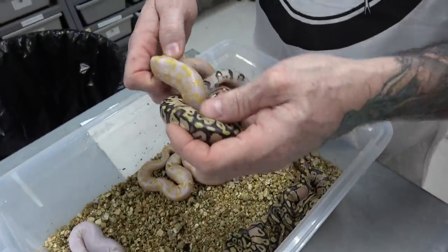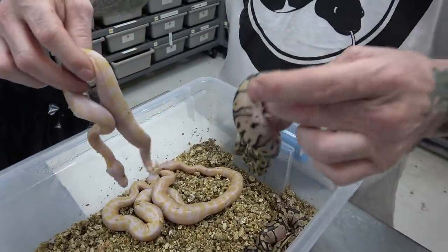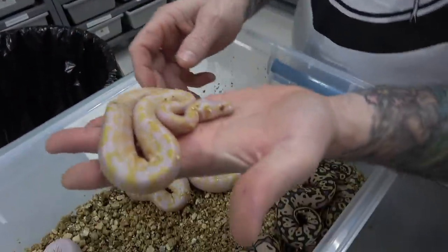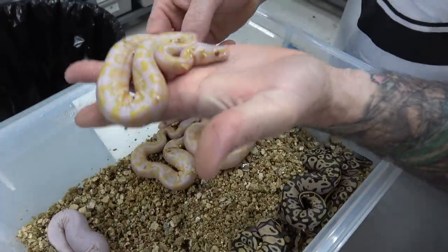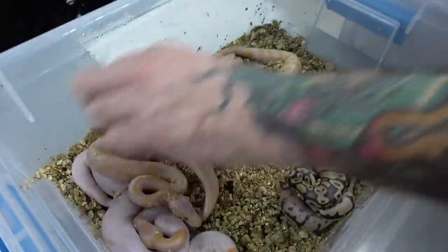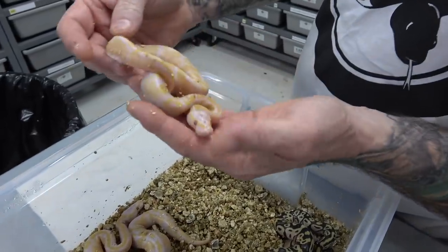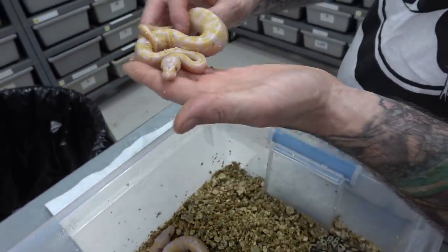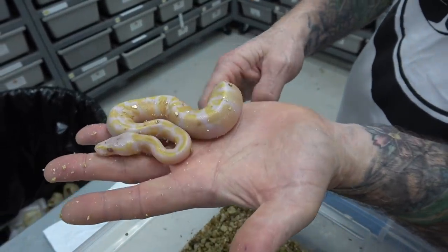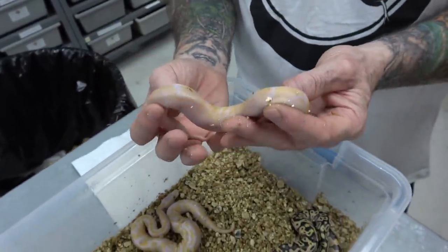Let's get these untangled — of course they're going to give me a hard time. Look at this guy, I got him in a sumo headlock. So here we have to wait for them to color up, obviously. Pastel lavender head pied. This here I would say is minimum orange dream, probably pastel orange dream just like the father. I like the highlighter yellow. So I would say this is a pastel orange dream head pied.